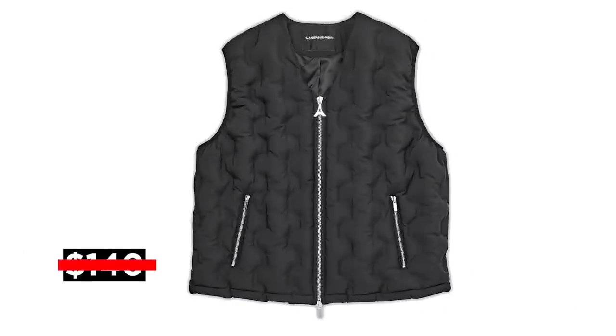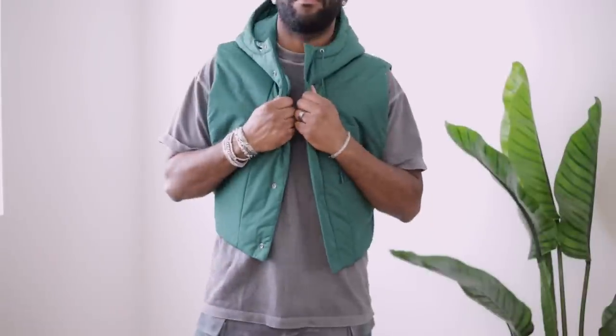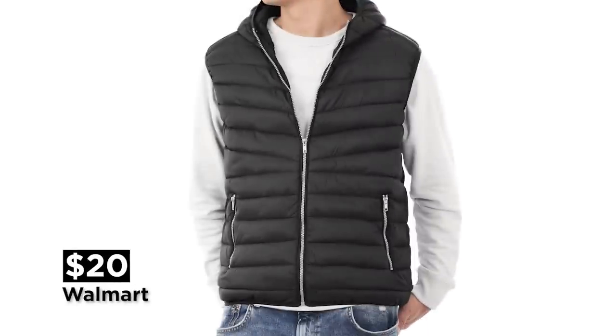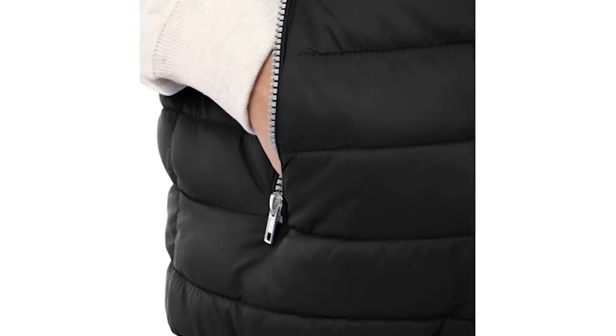But if $140 is out of your price range, you can get this one from Cost for around 90 bucks. I'm a big fan — you guys know I have it in two colors. But if that's still a stretch for you, no shame in that, cause I found a version at Walmart for only $20. It comes in multiple colors, and by the looks of it, it'll get the job done.